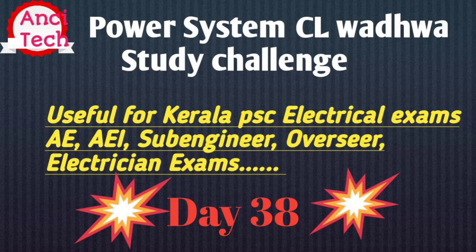Hi all, welcome to my YouTube channel. Hello everyone, I'm Nancy Tech YouTube channel. Welcome to Kerala PSC Electrical Exam — Assistant Engineer, Assistant Electrical Inspectorate, Sub-Engineer, Overseer, Electrician PSC Electrical Exam.